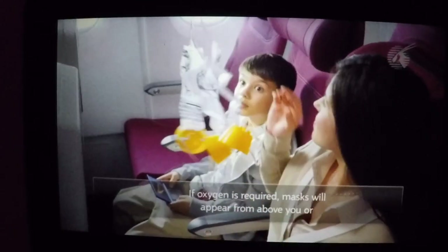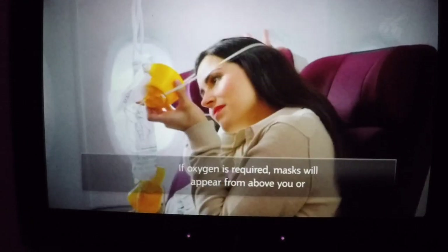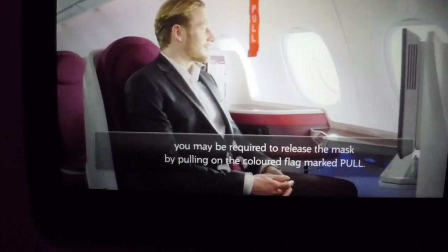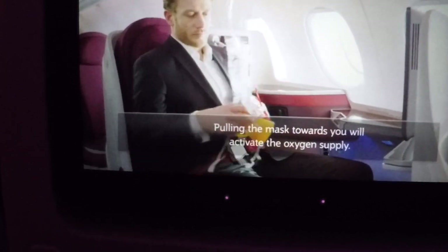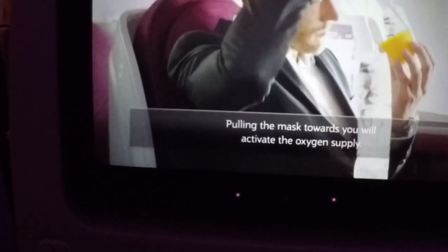If oxygen is required, masks will appear from above you, or you may be required to release the mask by pulling on the coloured flag marked. Pulling the mask towards you will activate the oxygen supply.